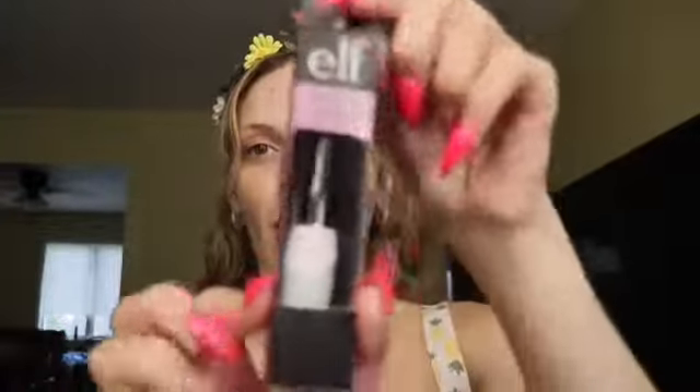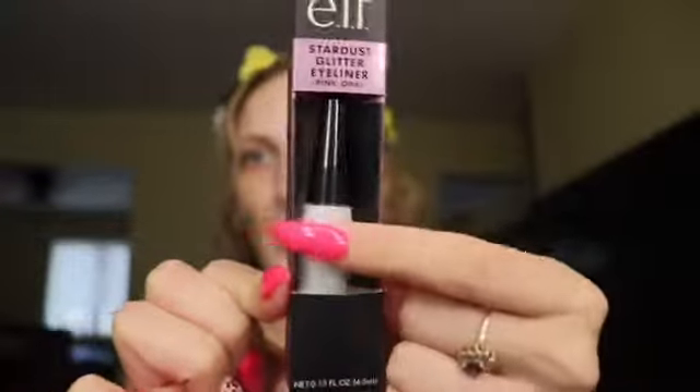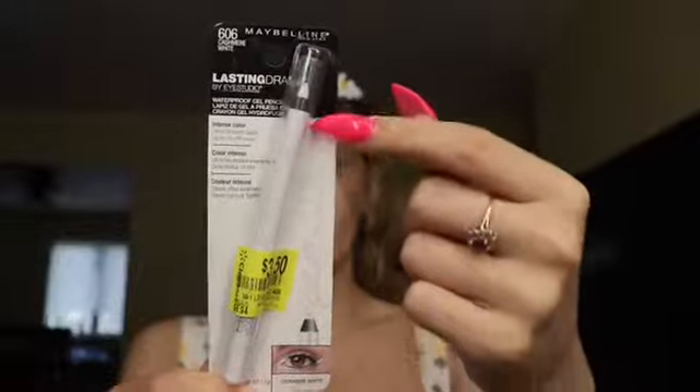I also got from E.L.F. the Stardust Glitter Eyeliner in Pink Opal — so cute for festival looks, holidays, and summer nights. You can do a cut crease and put this glitter liner on top, or just use it as a regular liner. I also got, on sale for $3.50, the Maybelline Cashmere White Lasting Drama waterproof gel pencil — up to 16-hour wear — for my waterline to give my eye a nice pop.